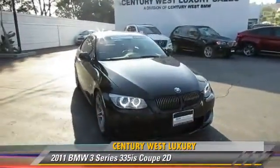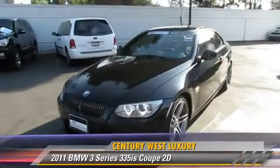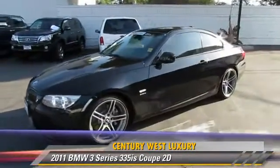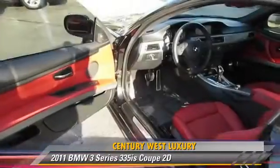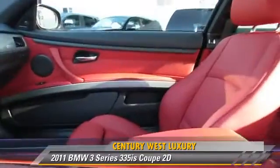Powered by a twin-turbo, 3-liter, 6-cylinder engine with a 7-speed automatic transmission, this rear-wheel drive coupe, with fewer than 10,000 miles on the odometer, gets up to 24 miles per gallon.